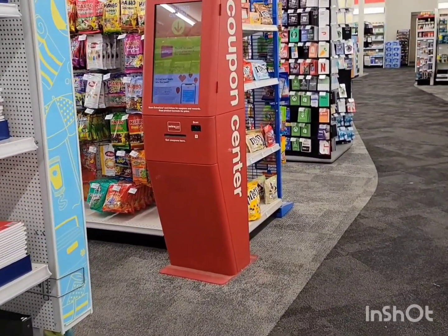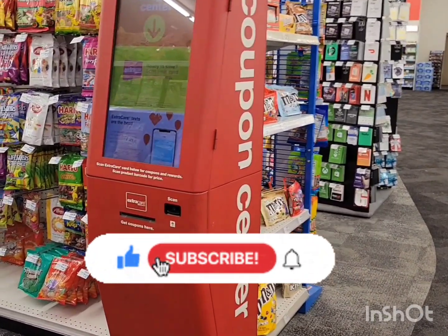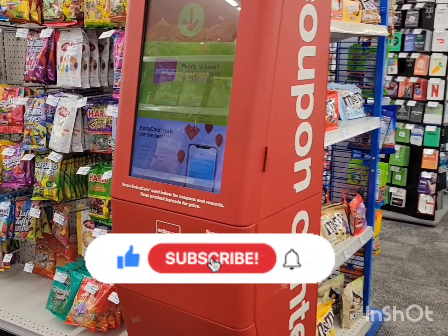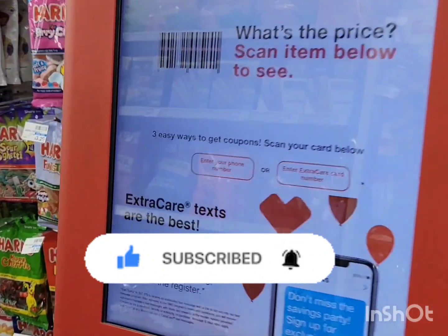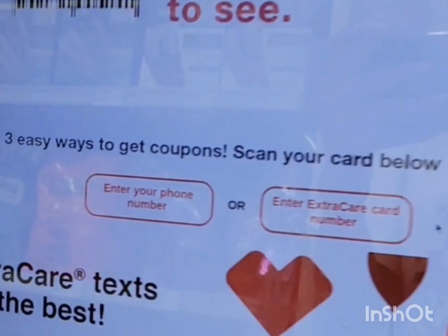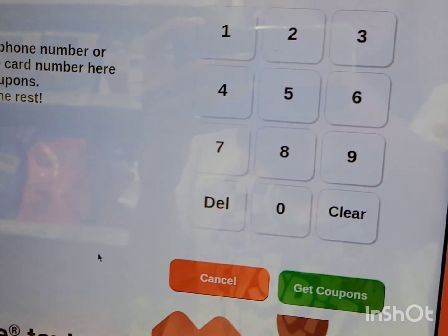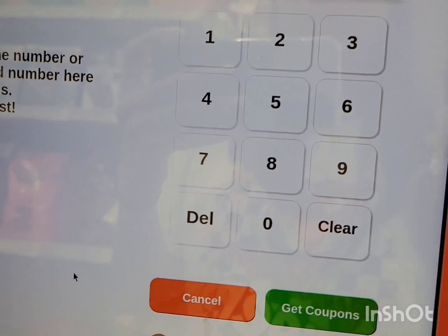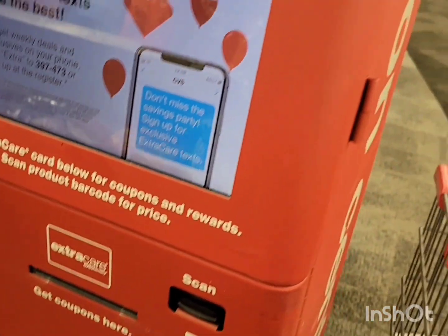The first thing I do when I come to CVS before doing my deals is print my coupons at the RedBox machine — also called the coupon center. There are three ways to print your coupons: you can scan your CVS card, scan the machine, enter your phone number, or enter your ExtraCare card number. I always enter my phone number since the ExtraCare card number is long. You can do this up to three times a day — that's the max.